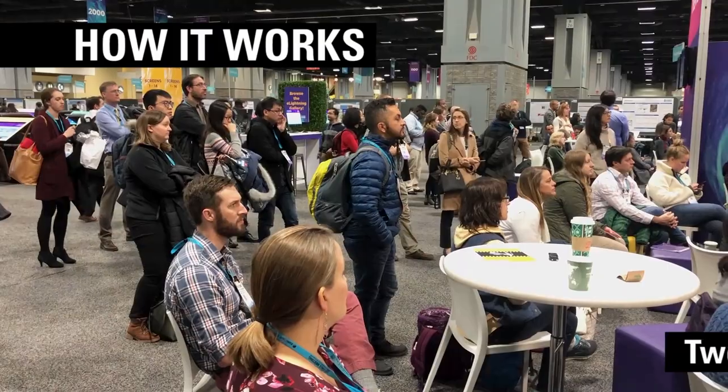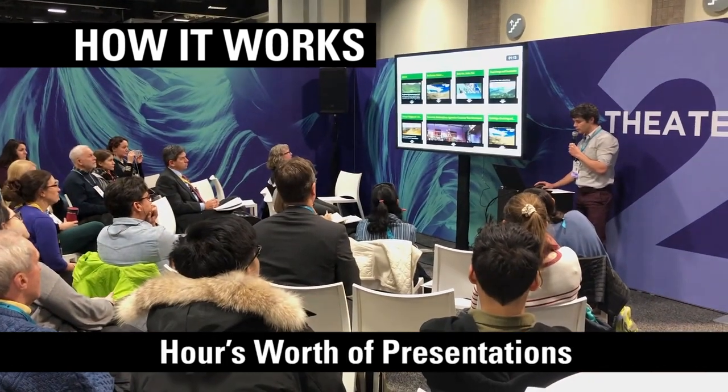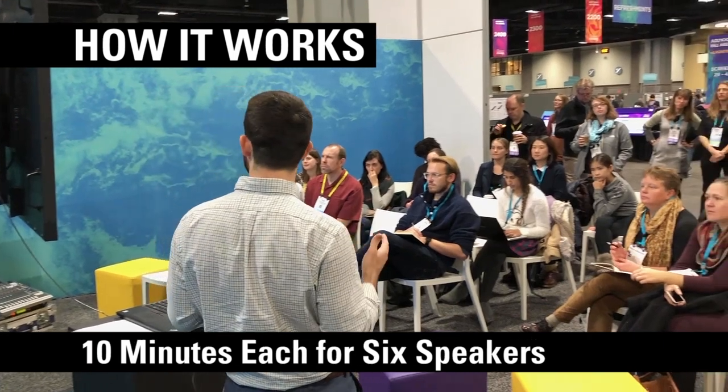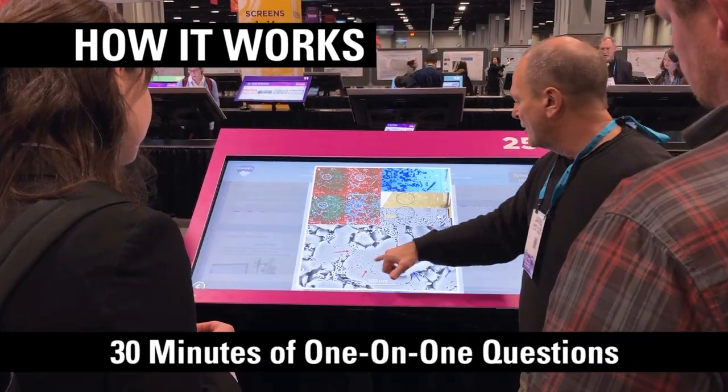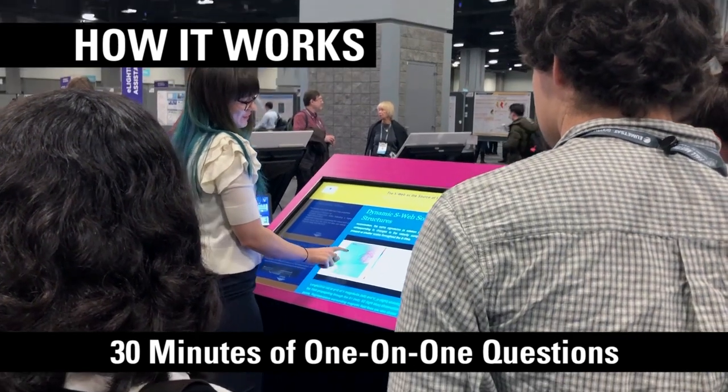Here's how it works. Two presentation theaters in the exhibit hall, each hosting an hour's worth of presentations. That's 10 minutes each for six speakers, and then 30 full minutes of direct one-on-one questions and conversation at an iPoster terminal.